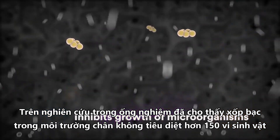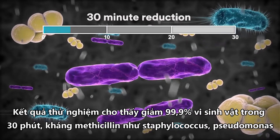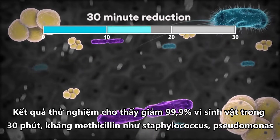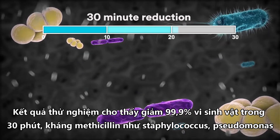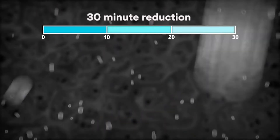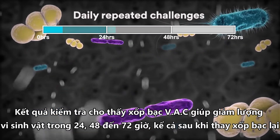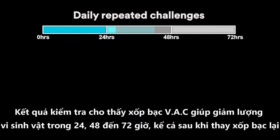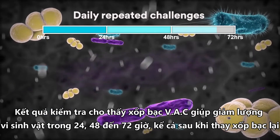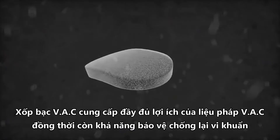In vitro studies have shown that the VAC GranuFoam Silver dressings powered by ecstatic technology inhibit the growth of more than 150 microorganisms. Test results demonstrate a 99.9% microbial reduction within 30 minutes of exposure to Staphylococcus aureus, Pseudomonas aeruginosa, and methicillin-resistant Staphylococcus aureus. Test studies have shown the VAC GranuFoam Silver dressings continued to reduce the bacterial load at 24, 48, and 72 hours, even after daily repeated inoculations on the same dressing.